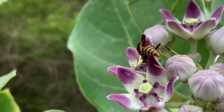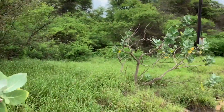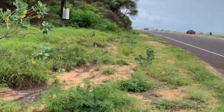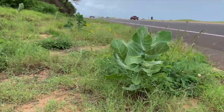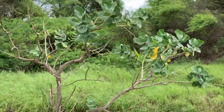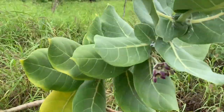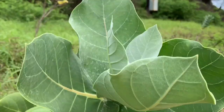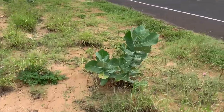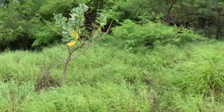First wasp I've seen on the island. It's really naturalized along here. You can see small plants, and then some larger ones.